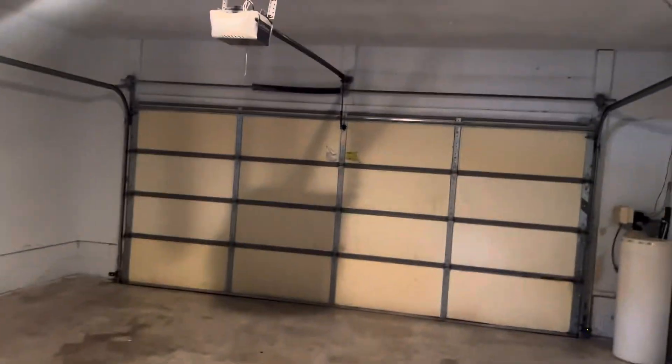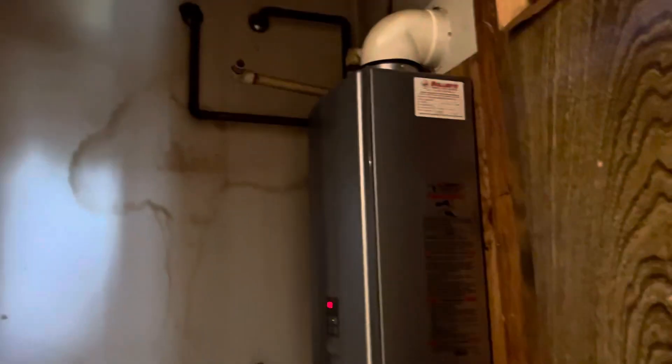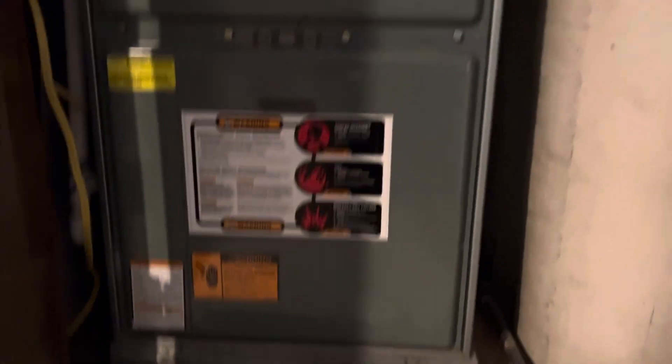Let's go to the garage. You have a water softener. You also have a sprinkler system here. Tankless hot water heater. And then you've got a HVAC heating and air unit. You can get outside through that door. You've got a built-in ladder for attic access.